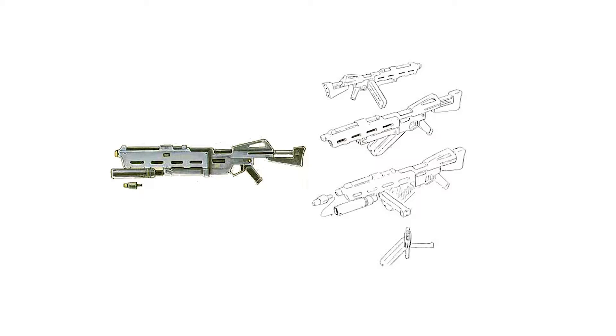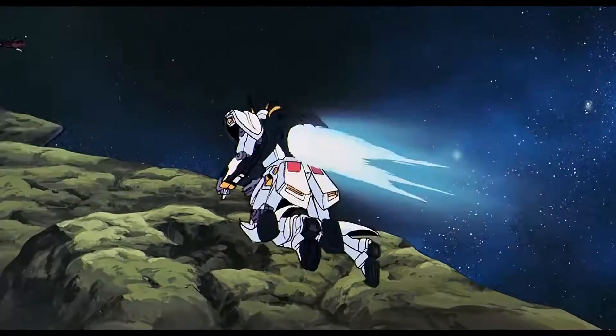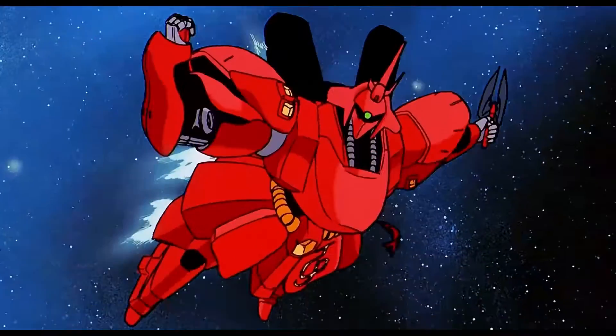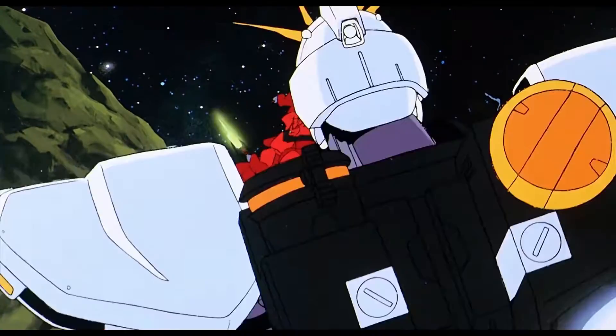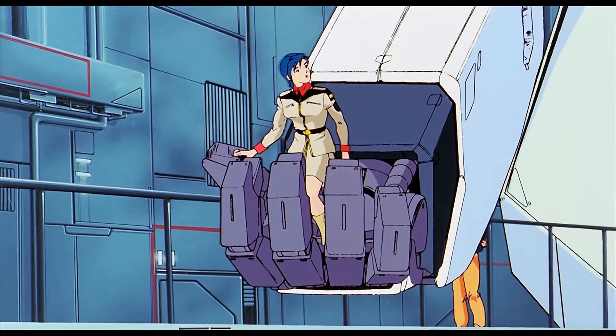Next is the Geara Doga's beam machine gun. While this was not part of the Nu Gundam's standard weapons or equipment, it was used during the final battle between Char and Amuro during the Second Neo Zeon War. Since Amuro had all of his beam weapons destroyed, he grabbed the nearby beam rifle and used it until it was also destroyed.